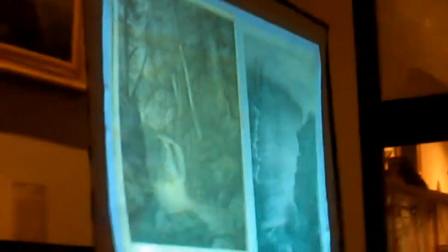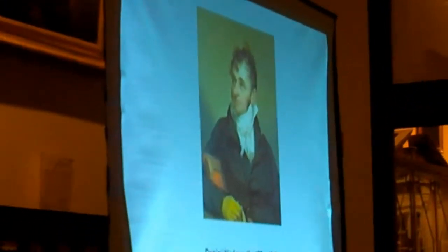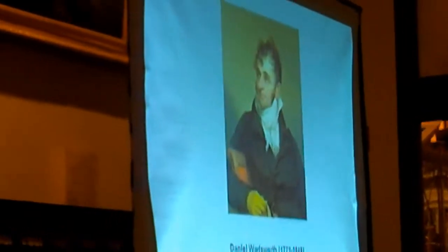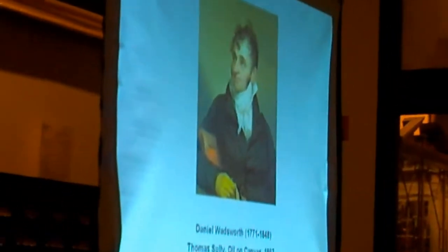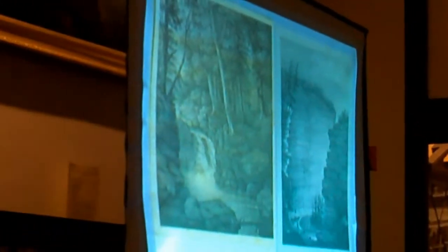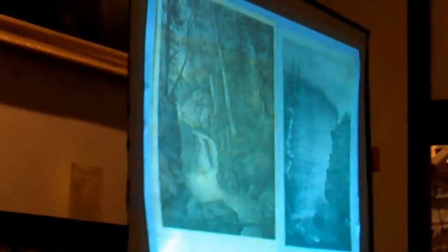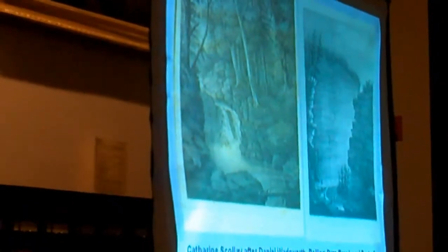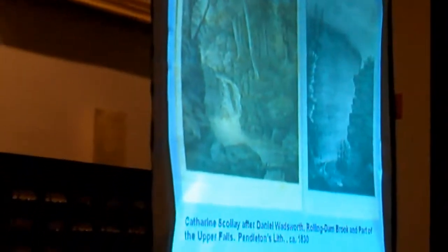Also in Boston about this time was Daniel Wadsworth, the son of a wealthy merchant from Hartford, Connecticut, and a talented amateur artist. This 1807 portrait is by the Philadelphia portrait painter Thomas Sully. Daniel would have been in Philadelphia with his father Jeremiah, who was very much involved with the American Revolution and with the Continental Congress. Several of Wadsworth's drawings were printed by the Pendletons, including his views of Rolling Dam Brook and part of the upper falls of the Genesee River in New York State, which were drawn on stone by the talented woman artist Catherine Scully.